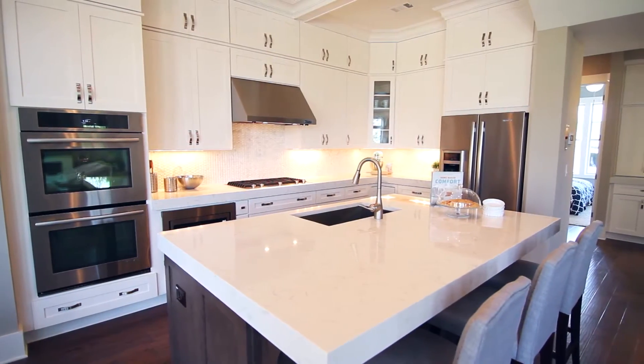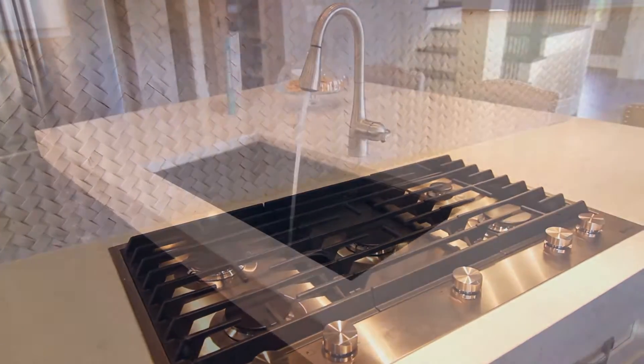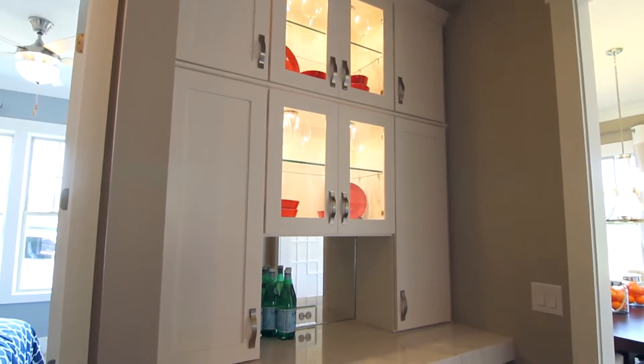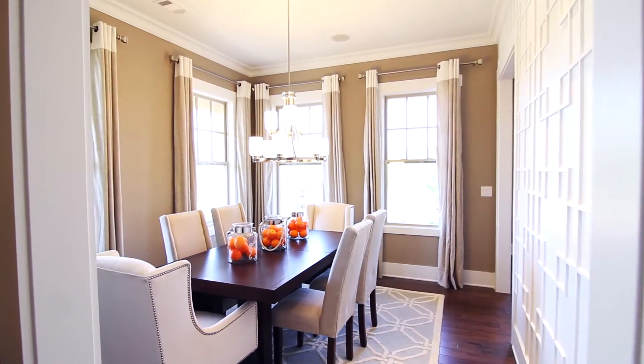The kitchen is a striking design with its large island, gleaming countertops, and exquisite basket-weave marble backsplash. The nearby butler's pantry makes entertaining easy and leads to the Donnelly's formal dining room.